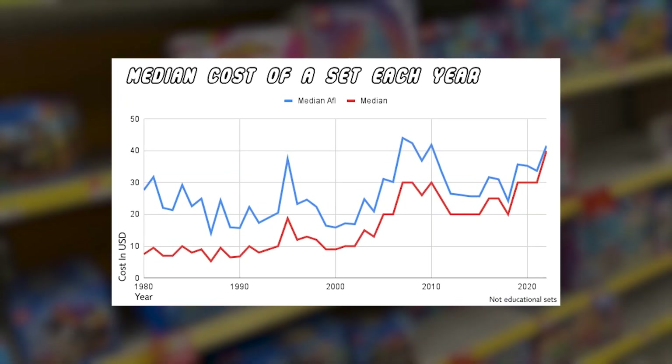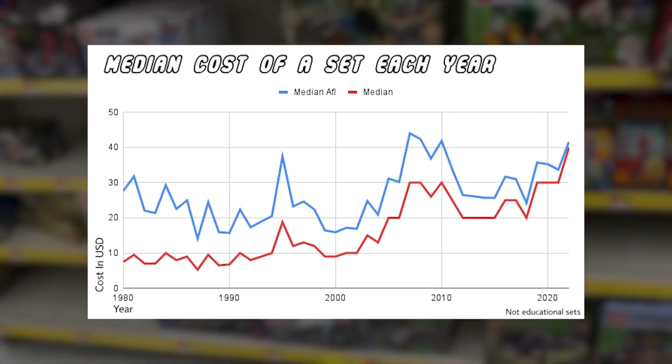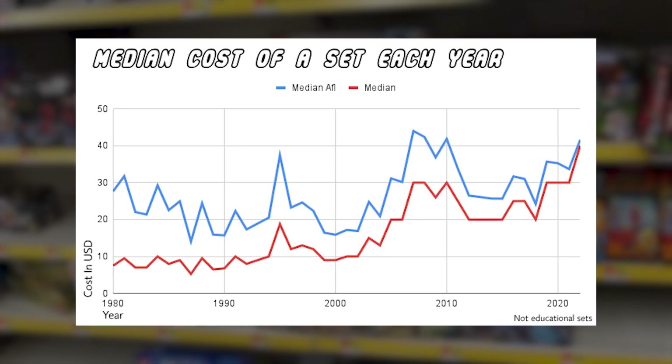This median cost, however, still provides limited insight into the distribution of set prices and whether or not prices are skewed high or low.